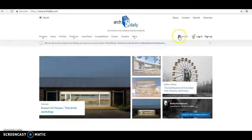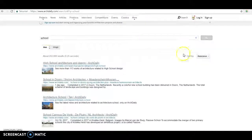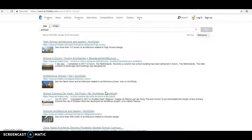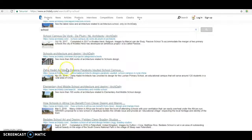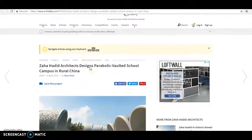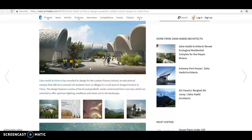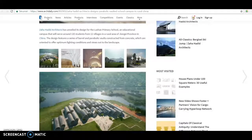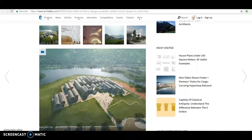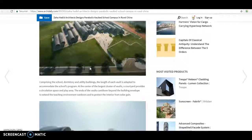So if I go to the search icon and write school, I'll get all the results of my research. If I take the project of ZA added, I'll get the project. And this is a school in China, so it's a little weird, but I think the kids will love to go to school there because it's like weird but cool.